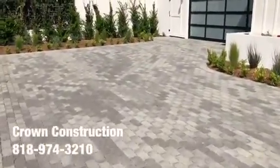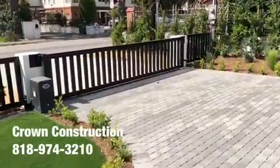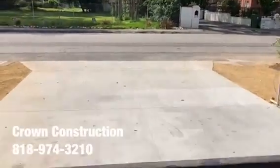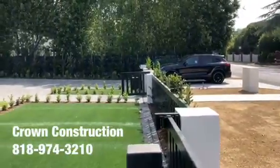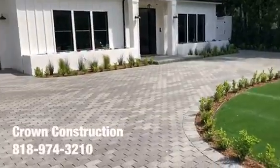We're going to walk you through the driveway. Here's the second entrance — this is where the car is. And again, this is what it looks like — came out gorgeous.